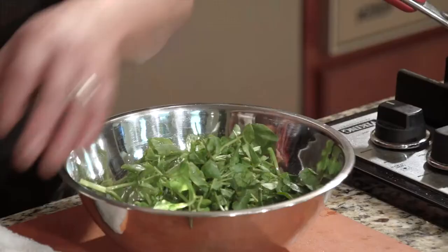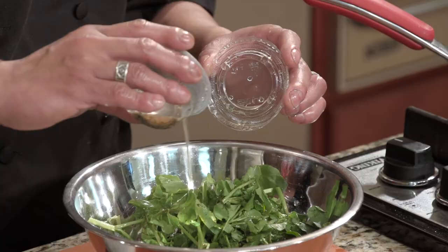Watercress you can get anywhere — I get this at the Asian market. I do apologize; I forgot the red onions. Usually you add a little red onion to your salad.